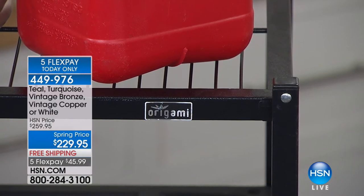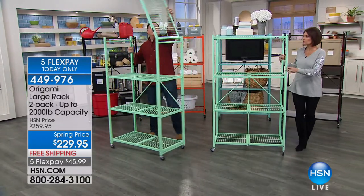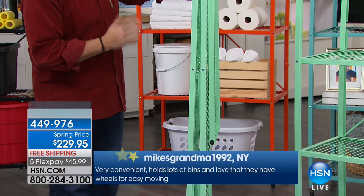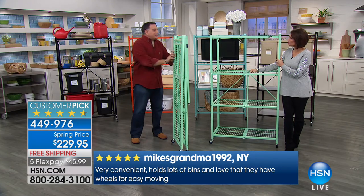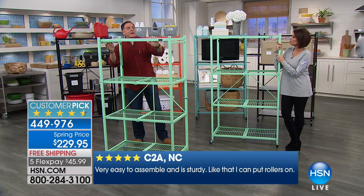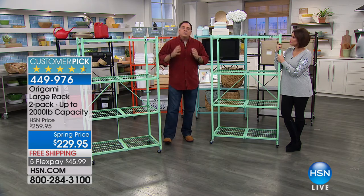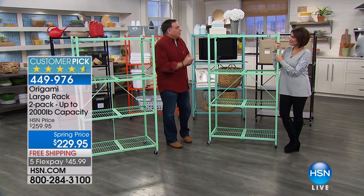The big deal with origami is how you can use them. You're getting two here when you buy them today — one indoors, one outdoors, both outdoors, both indoors, whatever you want. You can break these down in just seconds. Unlike particle board or plastic, it's not a permanent commitment — you don't have to leave this in one spot. You can move it, take it with you when you move. You can use them in a storage unit, garage, basement, or attic. But the big thing for me with origami is how it uses the space. You can't expand horizontally — the only place you've got left is vertical. You've got to go up. Origami in the space of just three feet puts 12 linear feet of storage in three feet. That's pretty amazing.